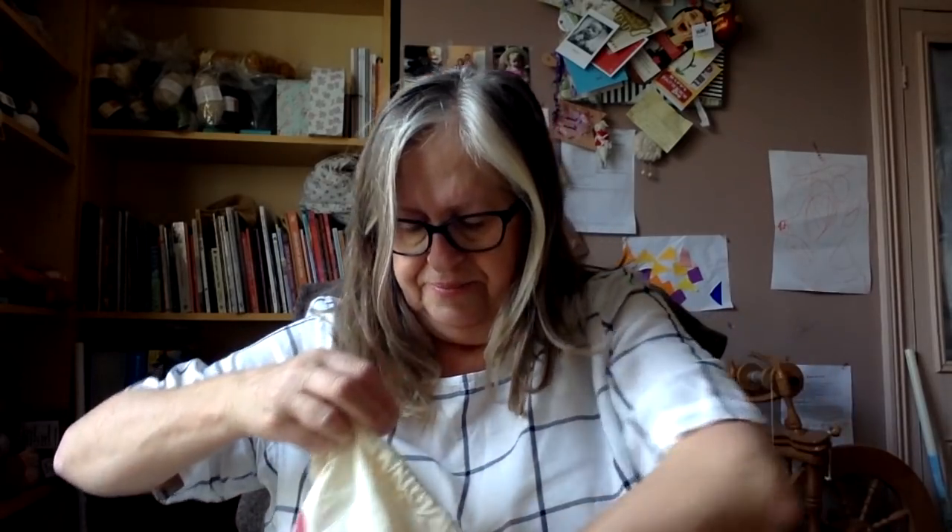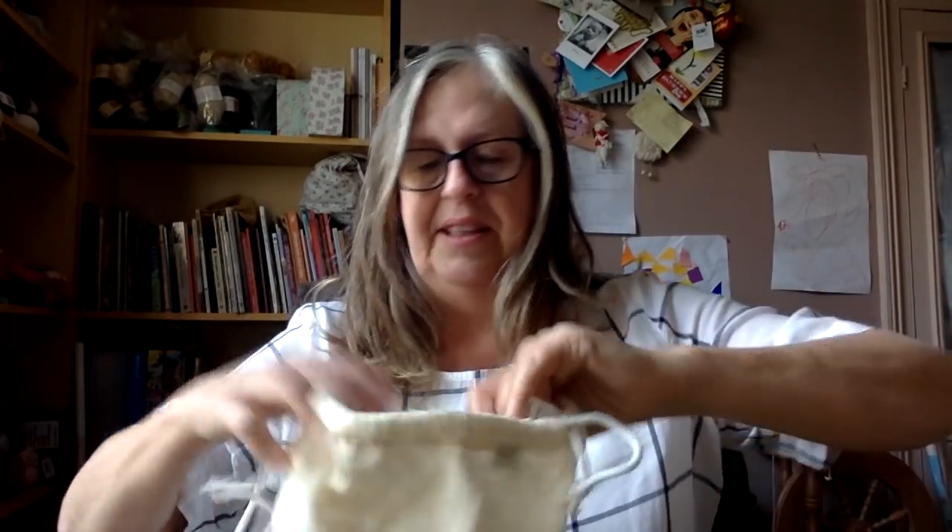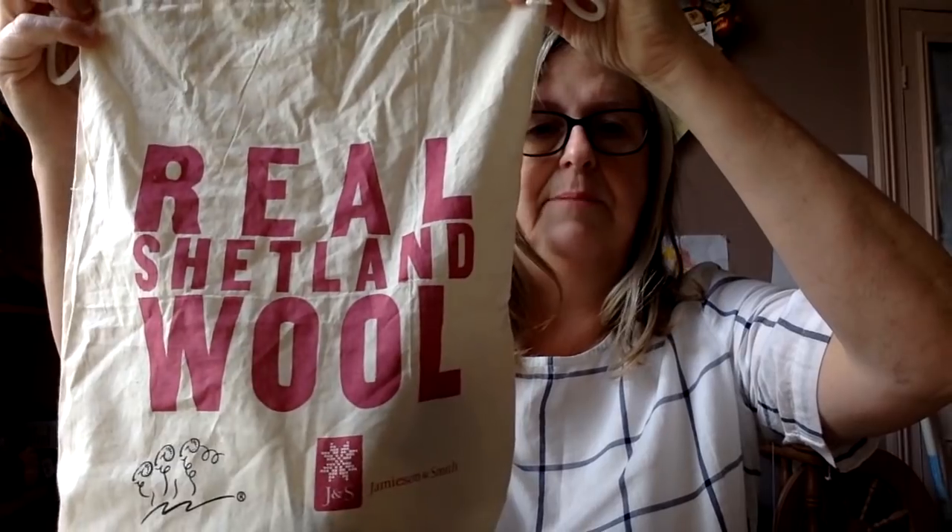Amy, who I met in Cumbria, gifted me this pin — isn't that lovely? Absolutely love it. The yarn is from Jameson's and Smith — I keep getting them all mixed up so I just called one the Spindrift shop and one the Woolbrokers, which is apparently what it's referred to in Shetland.